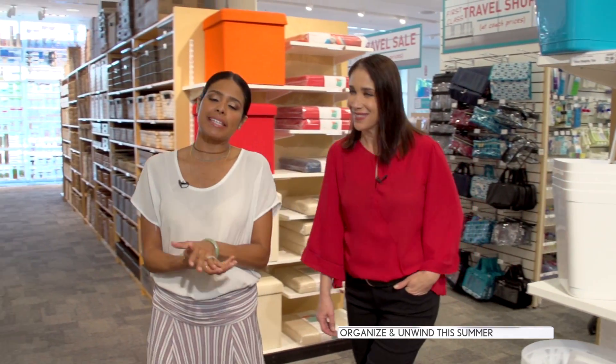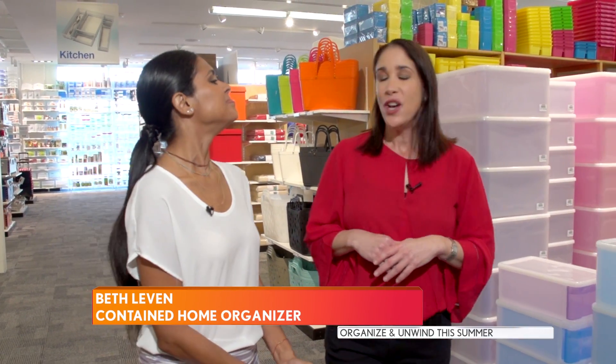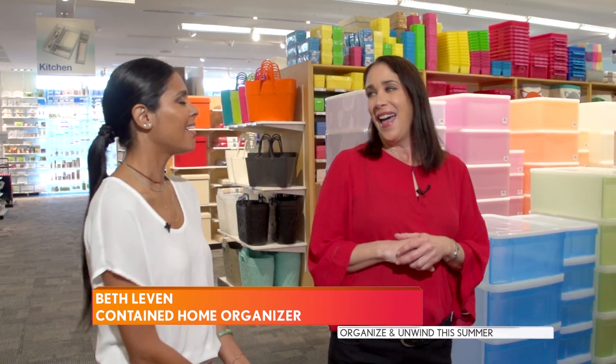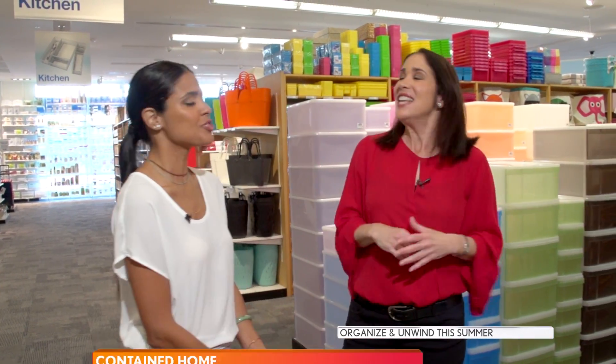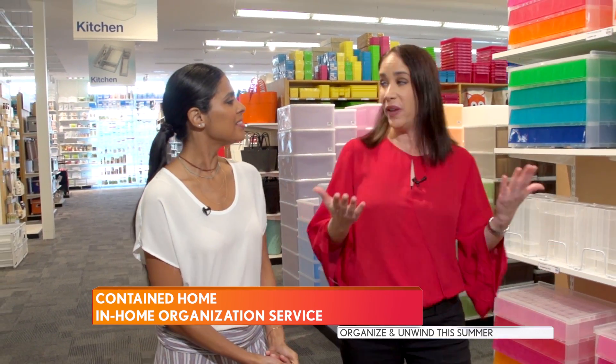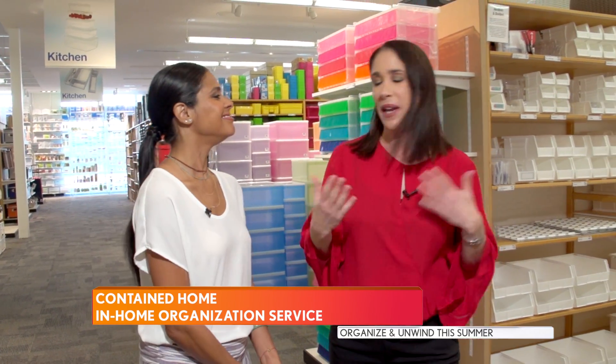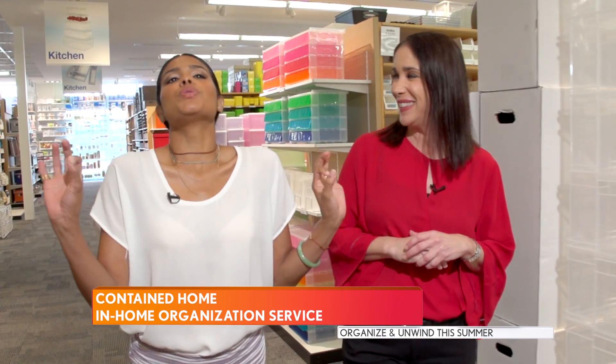Now we're with Beth Levin from Contained Home. I have to be honest — I am a Container Store freak. Contained Home is the Container Store's in-home organization service, so it's like taking the store home with you. Our expert organizers go in and help you with all of your organization needs — your closet design, whatever you're looking for. We'll make an appointment and schedule an at-home consultation. Music to my ears!